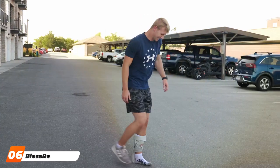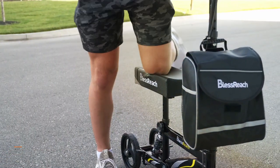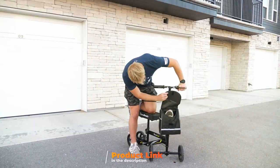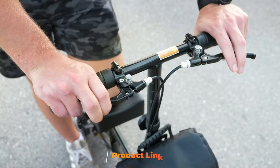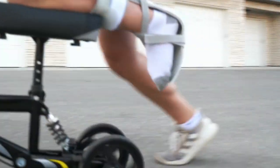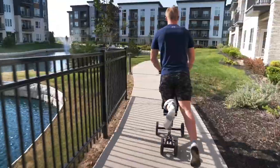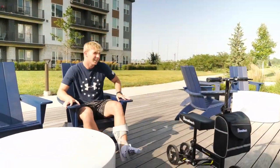At number 6 we have the Bless Reach Economy Knee Scooter, a model that embodies affordability without compromising on quality. This knee scooter is designed for individuals looking for a reliable yet budget-friendly mobility solution. It boasts a lightweight frame that's easy to maneuver, making it suitable for navigating tight spaces and crowded environments. The adjustable knee pad and handlebars ensure users can customize their riding experience for maximum comfort and support. The scooter is equipped with a responsive braking system, enhancing safety by allowing immediate stops when necessary.